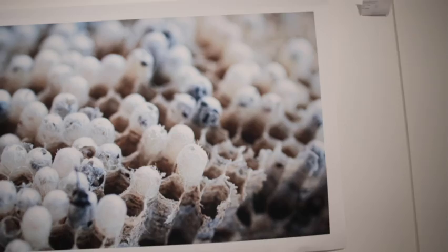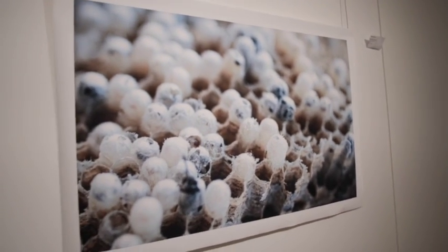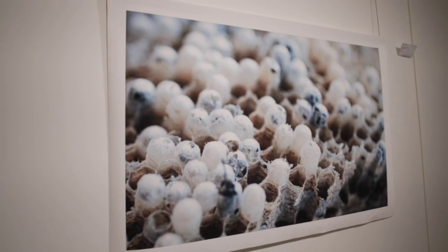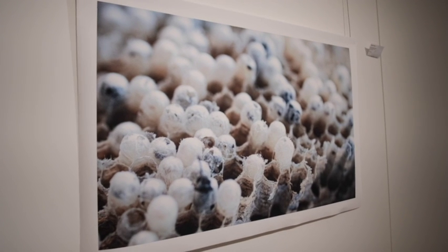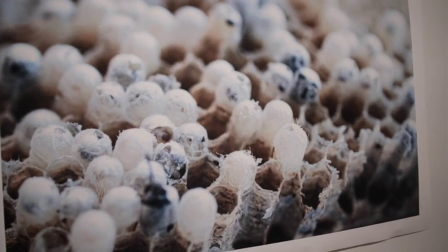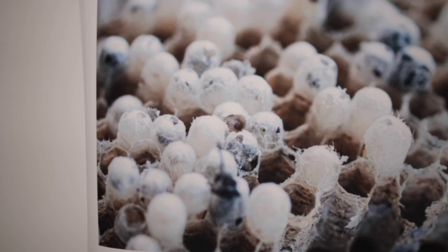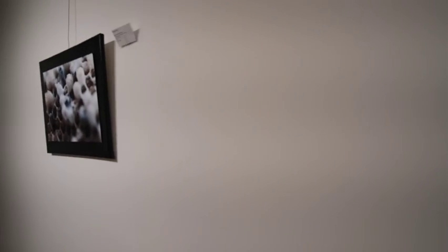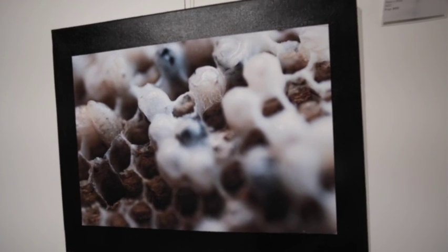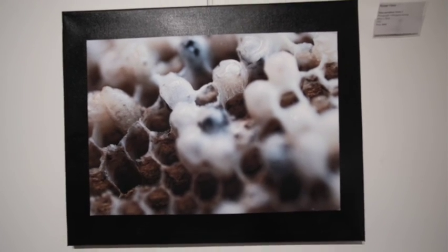This one, for me, has more to do with kind of the hive. These are wasp hives, I believe, that have been vacated by the animals. Just gorgeous organic patterns. I get the idea of the aesthetics of chaos when I'm seeing Norma's work. Beautiful, beautiful prints.